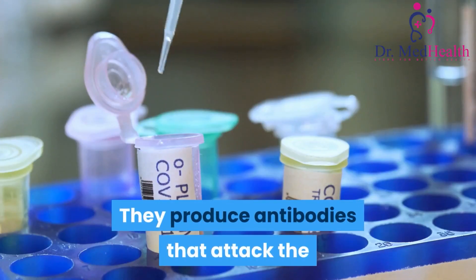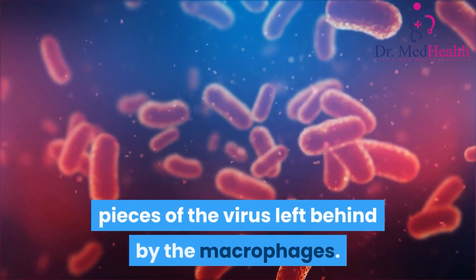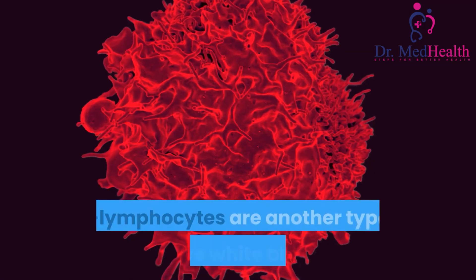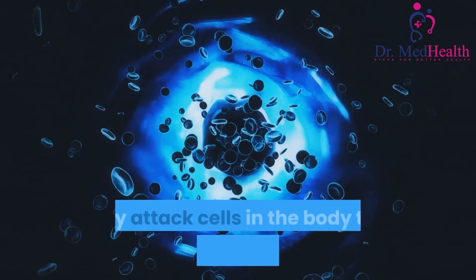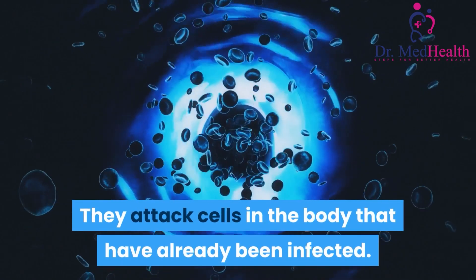B-lymphocytes are defensive white blood cells. They produce antibodies that attack the pieces of the virus left behind by the macrophages. T-lymphocytes are another type of defensive white blood cell. They attack cells in the body that have already been infected.